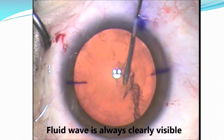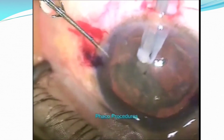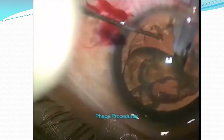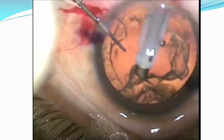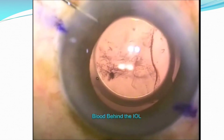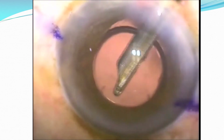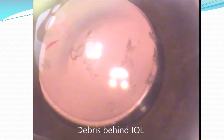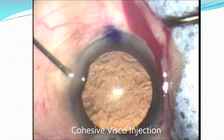Hydro dissection fluid wave is always clearly visible and we can always get hydro delineation and the golden ring reflex. PHACO procedures such as chopping, nucleus removal, and epinucleus removal are always a great pleasure and performed with great confidence because of the enhanced stereopsis. Debris behind the eye oil becomes so visible with OmniGlow, and we are never afraid to work behind the eye oil because of the excellent stereopsis it offers.